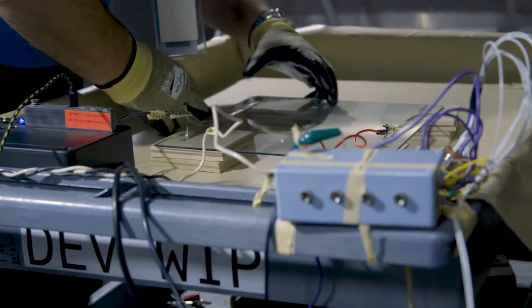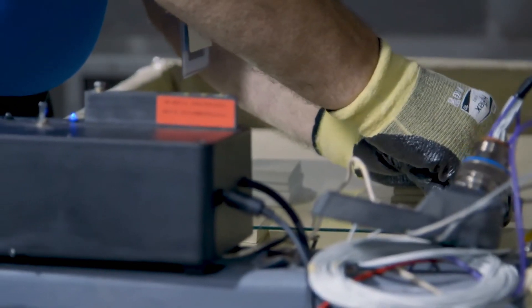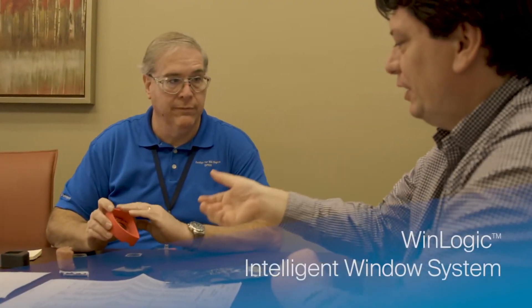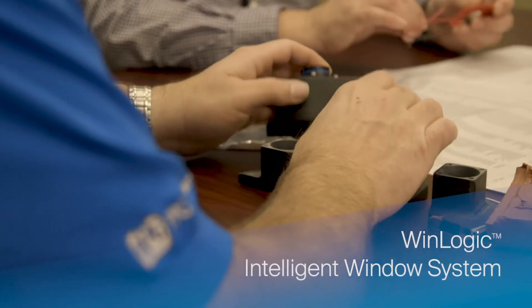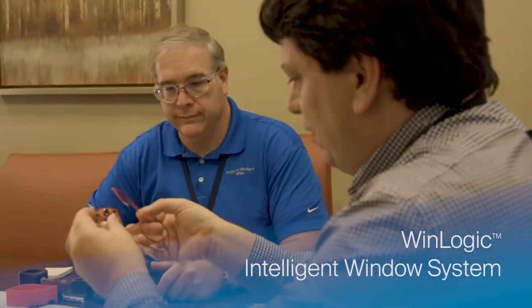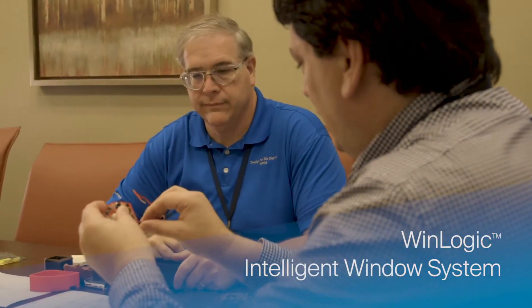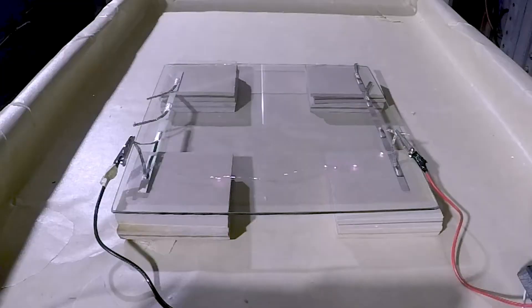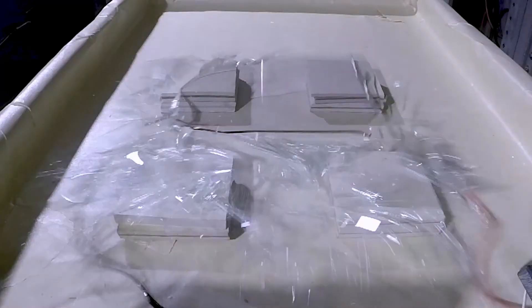What if you could have intelligent sensing technology in your windows to help prevent these problems before they happen? PPG is proud to introduce the WinLogic Intelligent Window System — a circuit integrated into PPG's windshield de-icing and anti-fogging systems that monitors electrical performance and detects heating system problems that could adversely affect windshield performance.